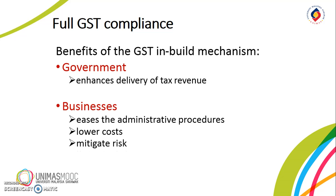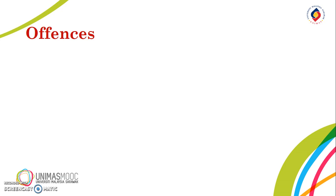Also, full compliance helps mitigate risk and prevent unnecessary stress of getting caught during a tax audit. So, what are the offenses that could be committed by a taxable person?